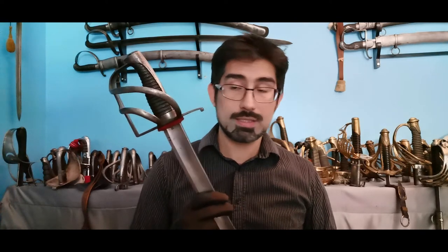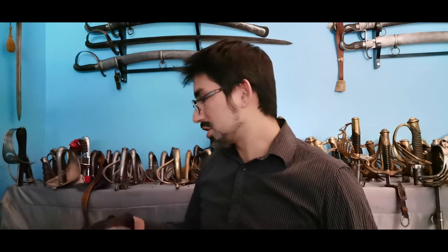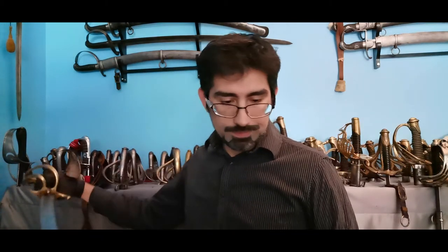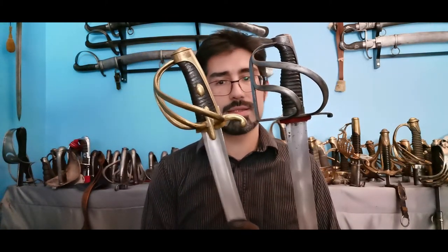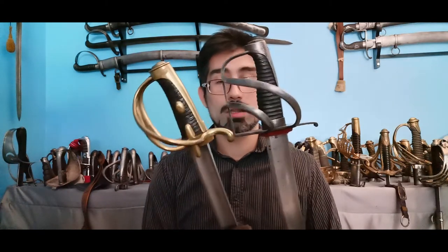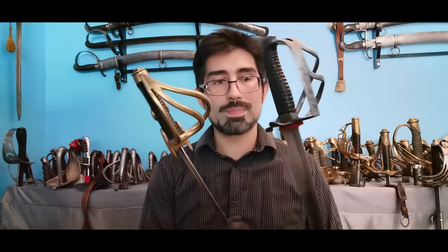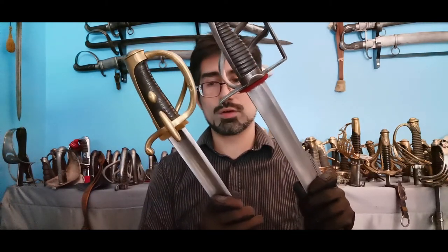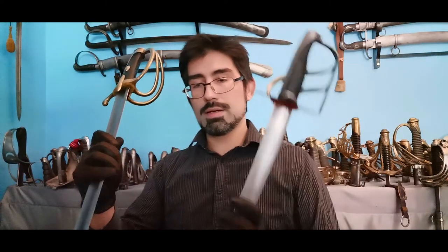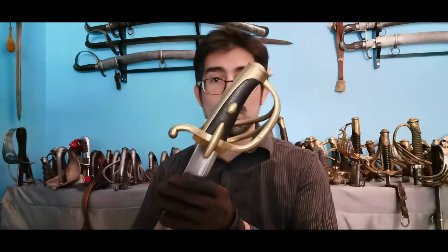This sword proved to be an unintentionally successful design because it influenced many other swords created following the same concept. One such example was the French light cavalry trooper sabre of the years 9 and 11 (an IX and an XI), whose form was made similar to the Rumford sabre. As you can see, both swords had two branches covering the hand, long backstraps, and grips made of wood but covered in leather.